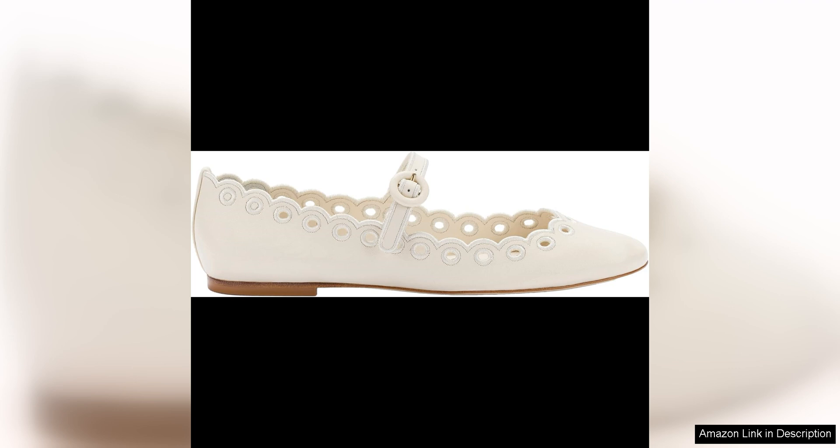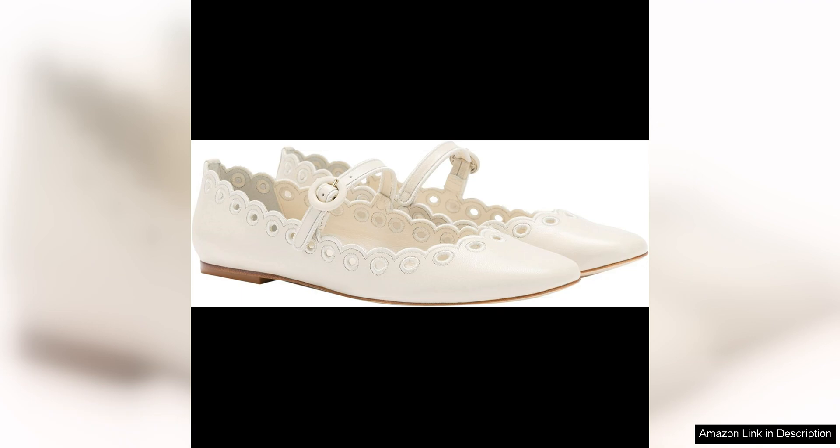One of the standout features of the La Rode Blair Broderie Mary Jane is its modern design. The sleek silhouette and pointed toe give it a contemporary edge, while the dainty strap and buckle closure add a classic touch. The combination of these elements creates a shoe that is both timeless and on-trend, making it a versatile option for a variety of outfits.